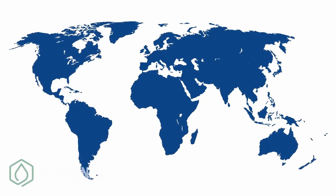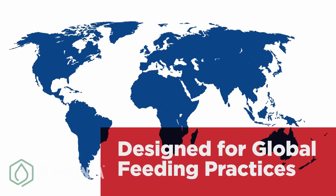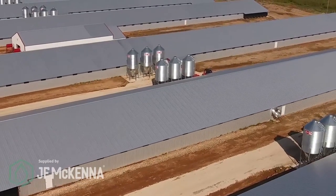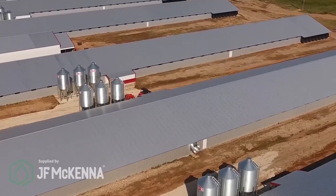We designed this breakthrough feeder from the ground up to meet global feeding practices and houses where minimal or no litter is used. But the Kanavi Feeder has also been shown to work well in a wide variety of traditional broiler production environments.